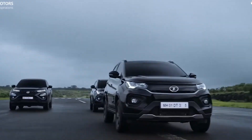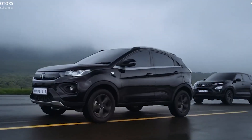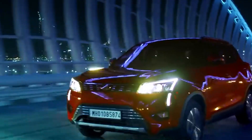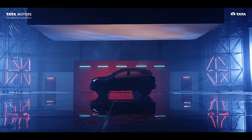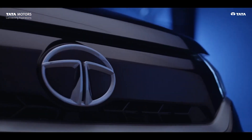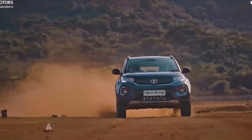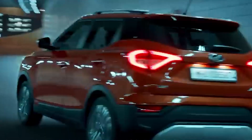So guys, 2023 is going to be interesting because there are a lot of cars — Tata Nexon facelift, then Mahindra XUV300, and also Kia Sonet.